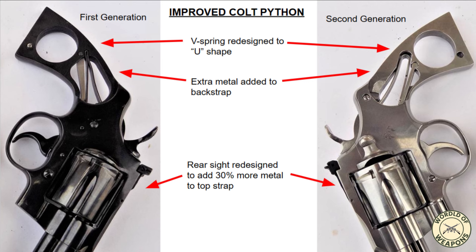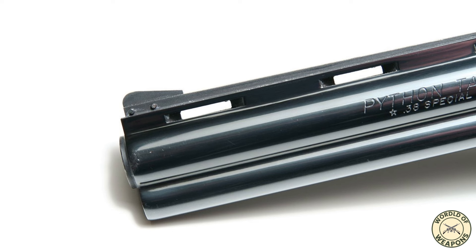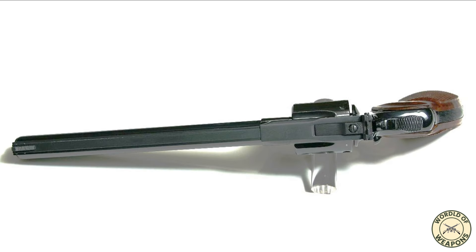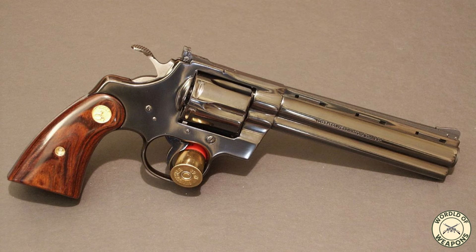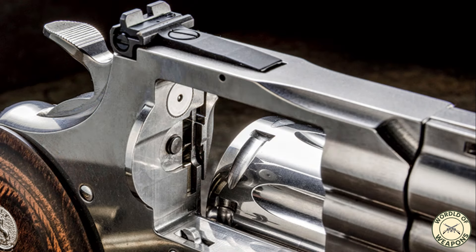In October 1999, Colt announced that it would cease production of Python revolvers. First-generation Colt Pythons had a higher cost due to the hand-fitting by gunsmith specialists, required because of the variations that came from that era's limited capabilities with regards to the mass production and machining of precision steel parts. The 2020 reintroduction of the Colt Python was partially made possible with the increased precision of machining and improvements of tolerances and strength of metal injection molding, negating the need for hand-fitting by expensive specialists.